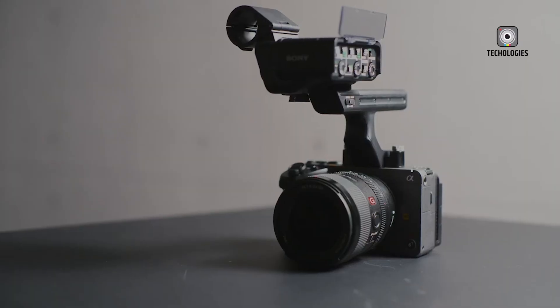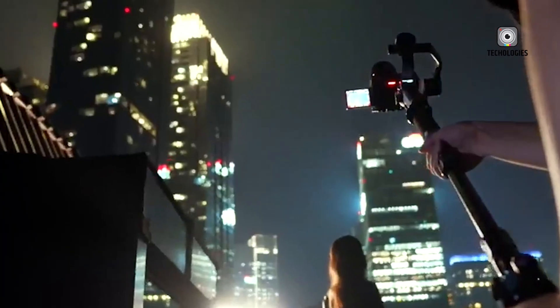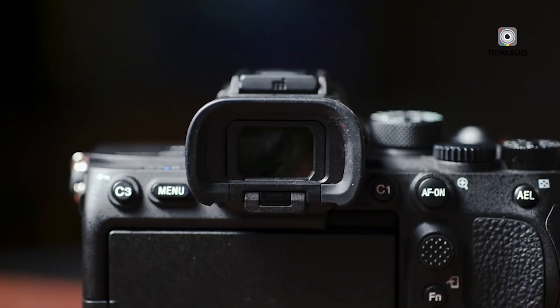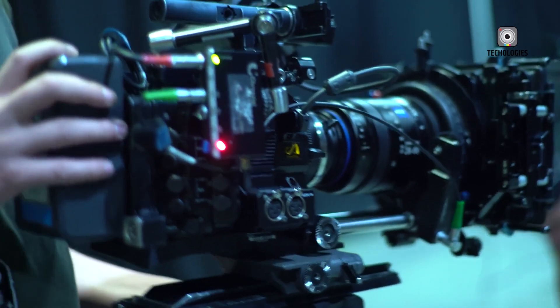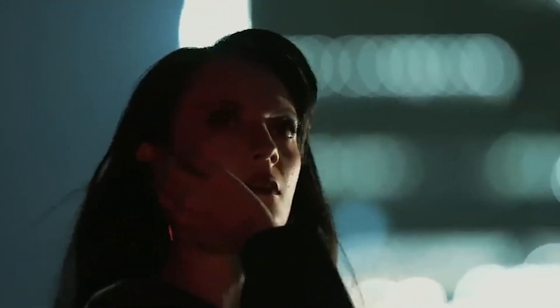Thanks for reading this deep dive into the Sony FX3 Mark II. If you enjoyed this overview and want to stay updated on the latest camera news and reviews, be sure to subscribe and keep an eye out for upcoming hands-on tests and detailed comparisons.